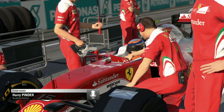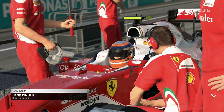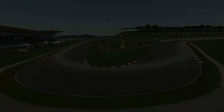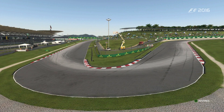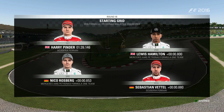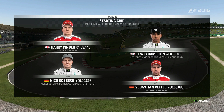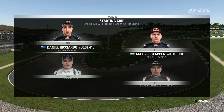You've done well to put it on pole but we've still got work to do, trying to cover the inside line off the start. It's Ferrari in pole position, with Lewis Hamilton alongside. Looking down the rest of the grid we have Rosberg, Vettel, Daniel Ricciardo and Verstappen.